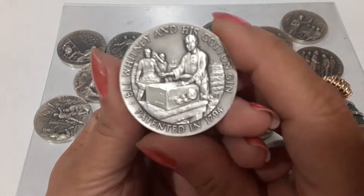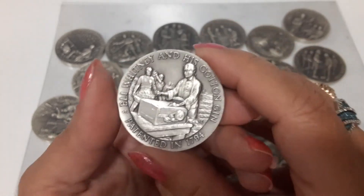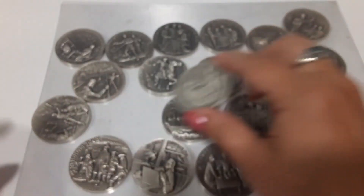And what else do we have? Eli Whitney and the Cotton Gin. Where did you come from, where did you go — Cotton Eye Joe! And it's the Alamo.